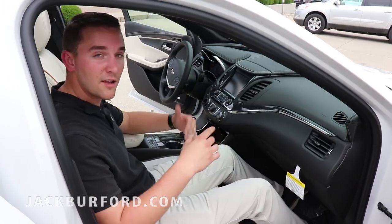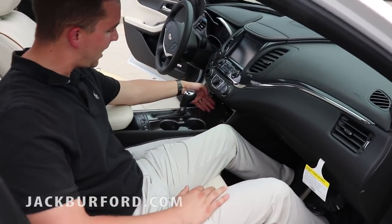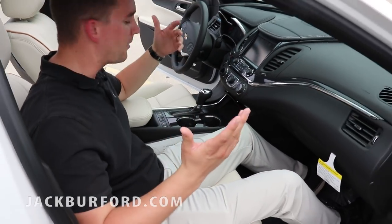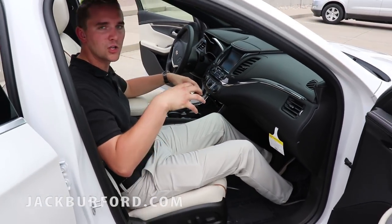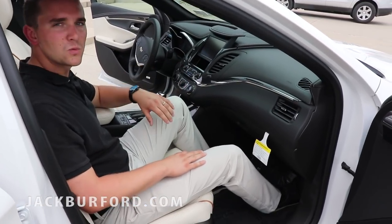You actually have wireless charging for your phones. What's cool about this one that's different from all the others is you can clip your phone in — they actually have clips on the backside and on the top to keep your phone in place. So when you're going down the road it's not going to fall out, and it keeps that connection so it will charge.